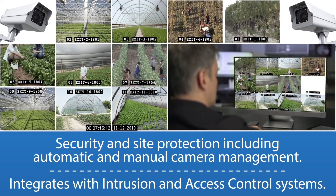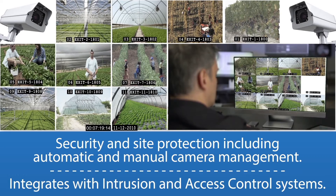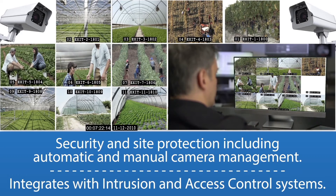Security and site protection, including automatic and manual camera management. Integrates with intrusion and access control systems.